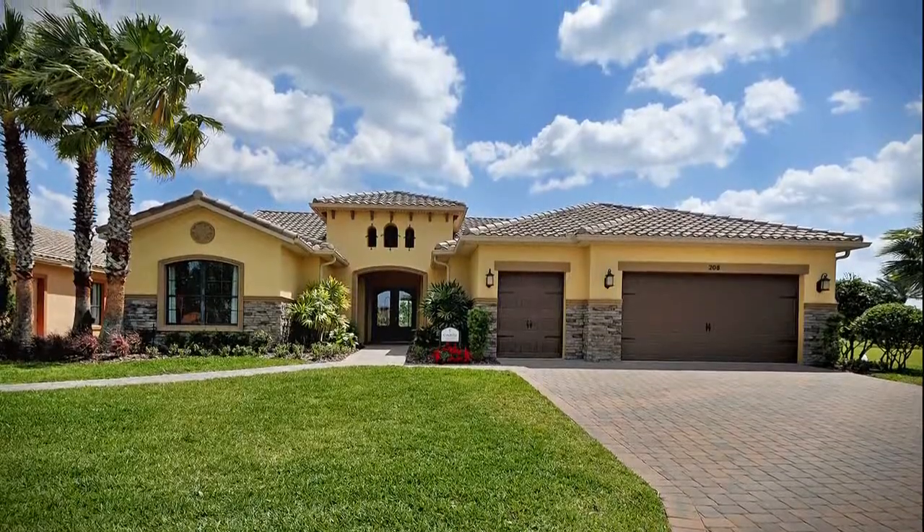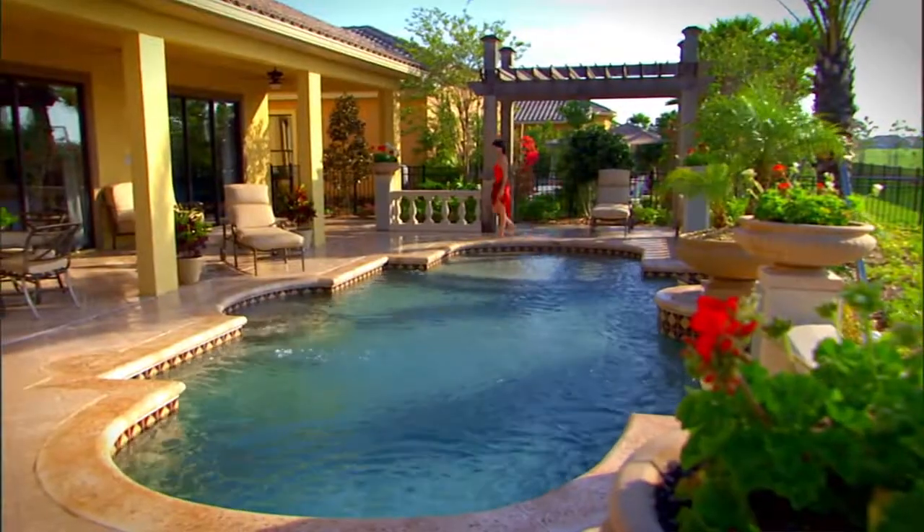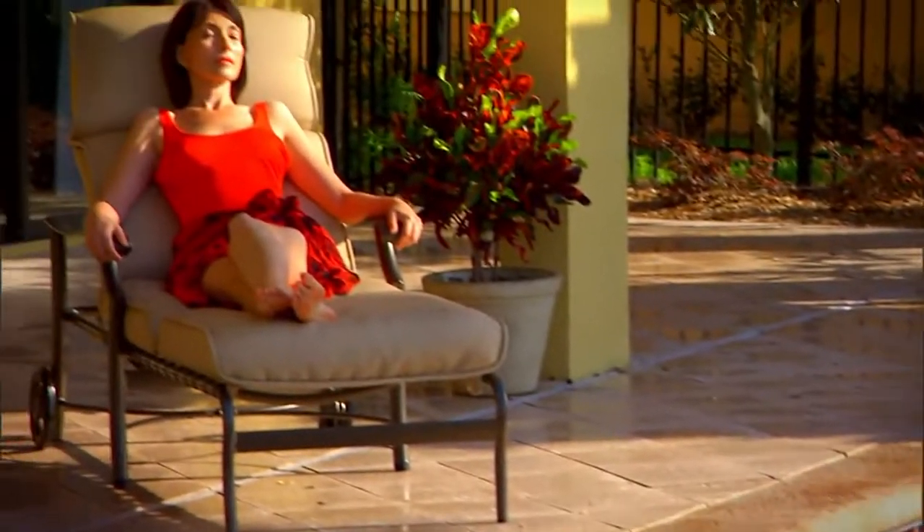When you tour the models, when you see for yourself how well the homes are built, when you find out everything that's included, well, take it from us, you'll feel right at home right away. So take a few minutes and speak with a Sola Vida agent. You'll get a lot of great information, and you'll probably make new friends. We did.